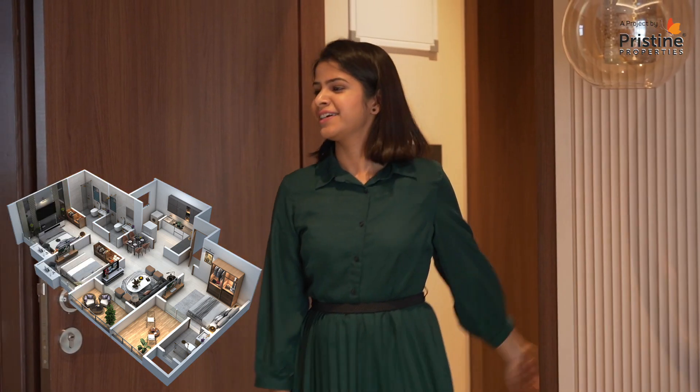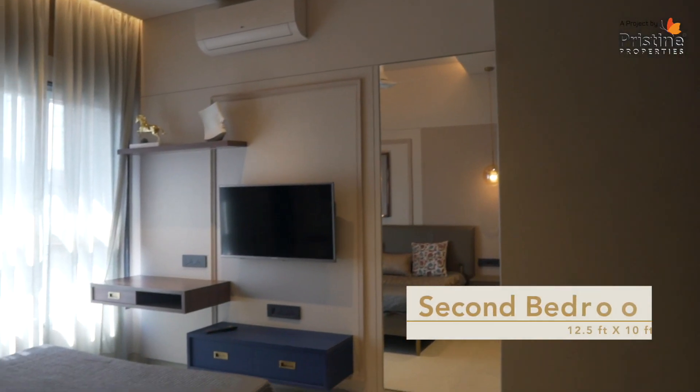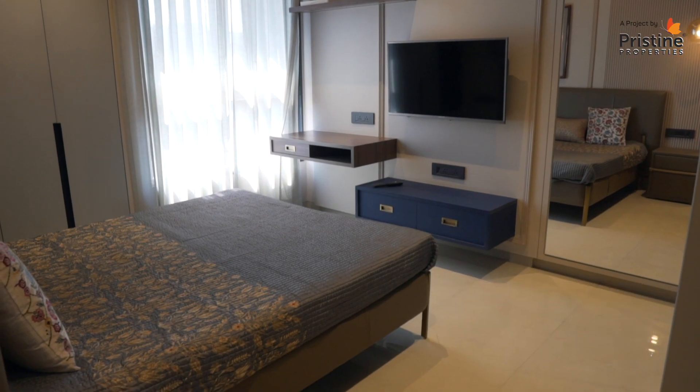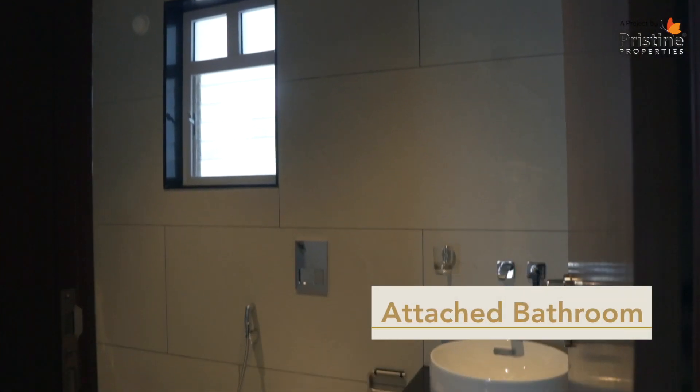Across the living room we have the other two bedrooms. This is the second bedroom which is also very spacious — it is 12 and a half feet by 10 feet and it also has an attached bathroom.